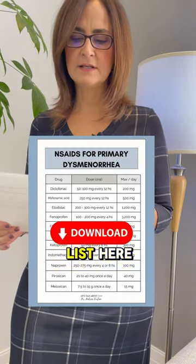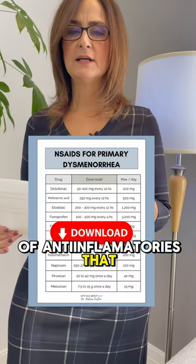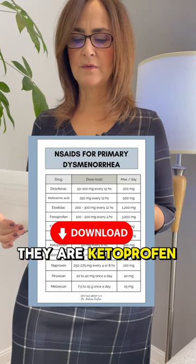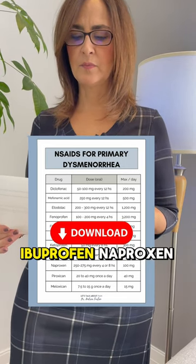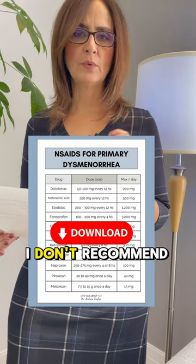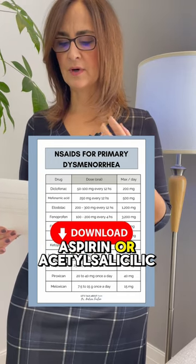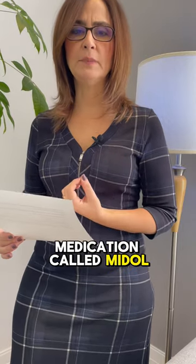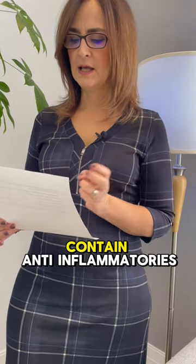Here is a list of anti-inflammatories that work best for menstrual cramps: ketoprofen, mefenamic acid, ibuprofen, and naproxen. I don't recommend aspirin or acetylsalicylic acid. There is also a medication called Midol, but it does not contain anti-inflammatories.